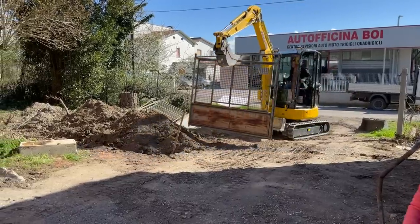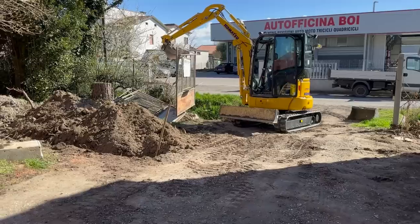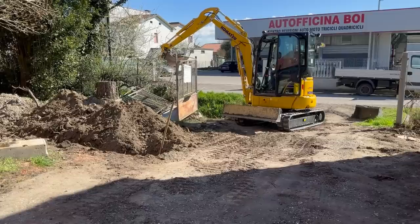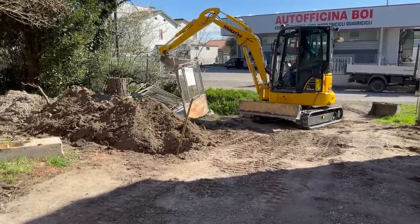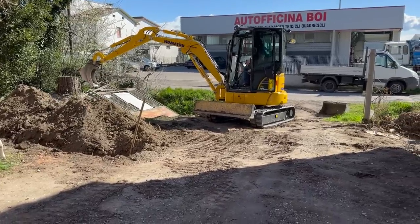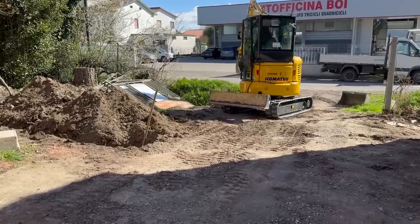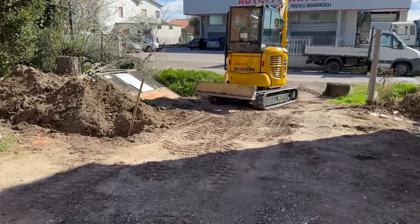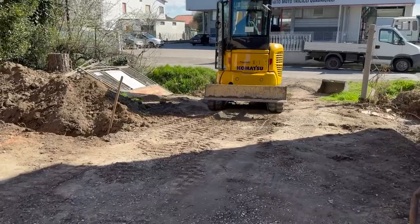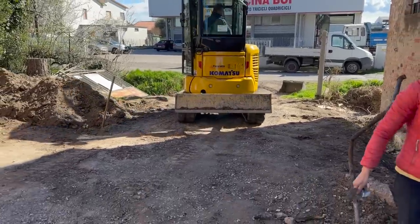We are removing the gates and we are just going to place them there temporarily. We are going to dispose of them, but we have to call our metal guy to come over and pick them up. He does that for free because he gets paid by the kilo of steel, iron and metals he brings to the recycling center. So it's a win-win situation.